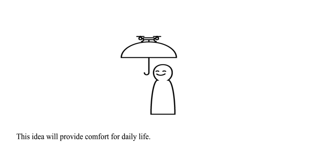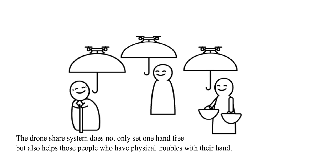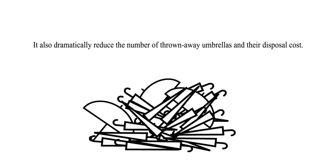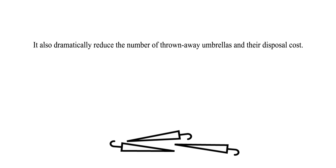This idea will provide comfort for daily life. The drone share system does not only set one hand free, but also helps those people who have physical troubles with their hands. It also dramatically reduces the number of thrown away umbrellas and their disposal cost.